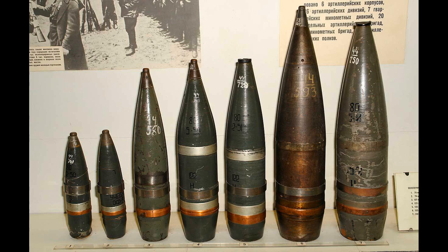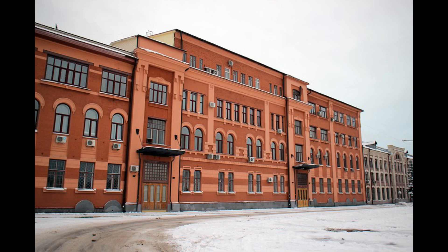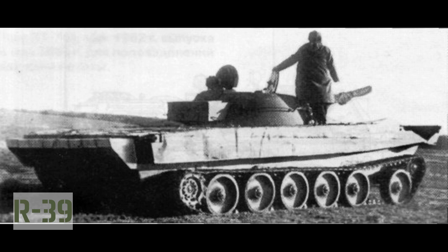The tank was to be armed with a 76mm gun and, in addition, be capable of transporting 20 troops on its armor while afloat. Between 1946 and 1948, the Krasnoye-Sormovo plant developed the R-39 tank, which was structurally similar to pre-war amphibious tanks. However, its weak armor, insufficient reliability, low speed on water, and inadequate buoyancy, as revealed during testing, ultimately led to the project's cancellation.